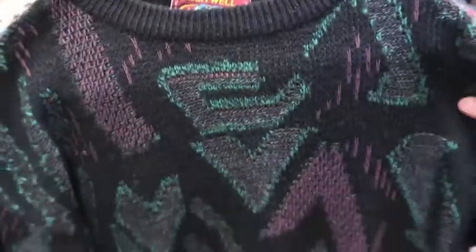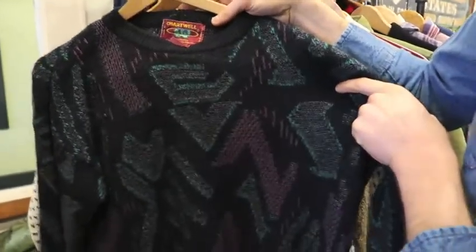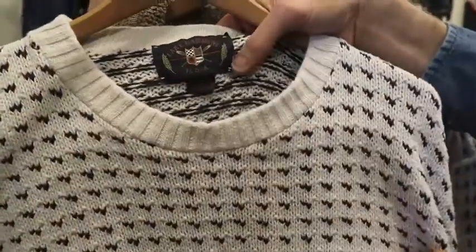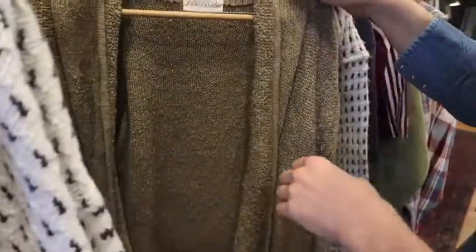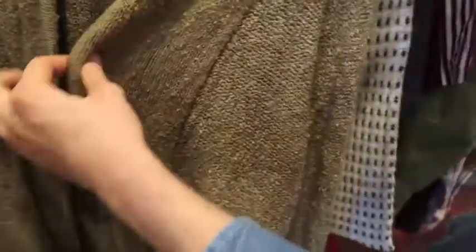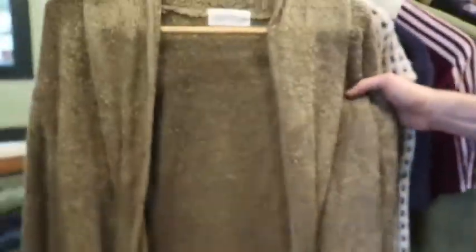Nice abstract-looking sweater here made by Chartwell, size XL — cool colors. Next up got a Lake Harmony, made in USA, sweater, size XL. I believe this is called a bird's eye pattern, and it is 100% cotton, not wool. Next up got a Side Effects — it's actually almost like a jacket-sweater of some sort because it doesn't have buttons or a way to zip up in the middle. But what's cool about this is it actually has a built-in pocket at the bottom. Just a really cool piece.